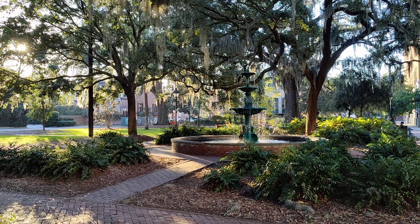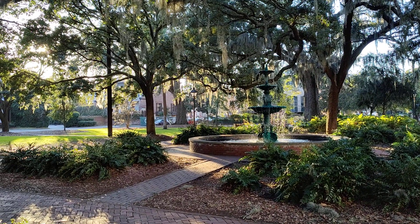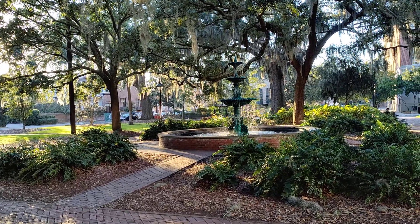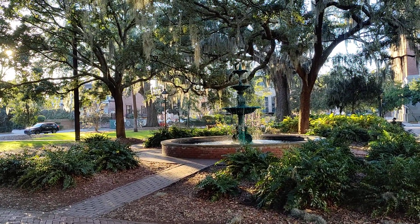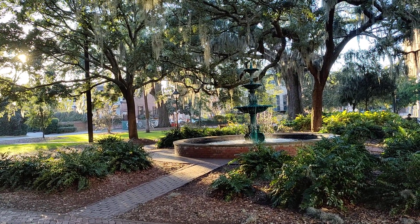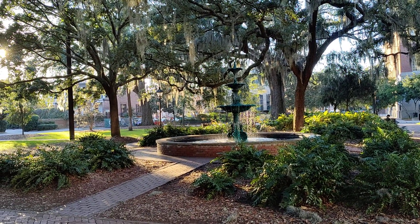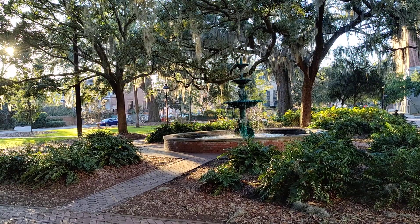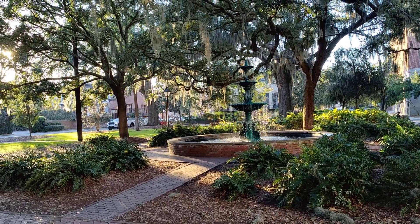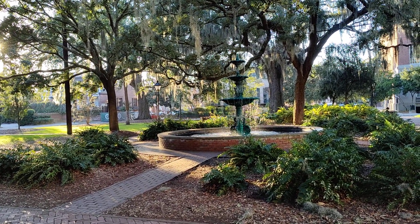Hello, this is Elizabeth with A Loop to Savannah and we are in Lafayette Square. It is a beautiful square on Abercorn Street and I'm here today to discuss some of the pros and cons of this square. As you can see in the middle there is a beautiful green fountain, which is both a pro and a con. It is obviously very beautiful — we'll get closer to it in a minute — but it is also loud, and that's generally where we perform the ceremonies, right up next to the fountain, which is just another essential feature if you are looking for that.